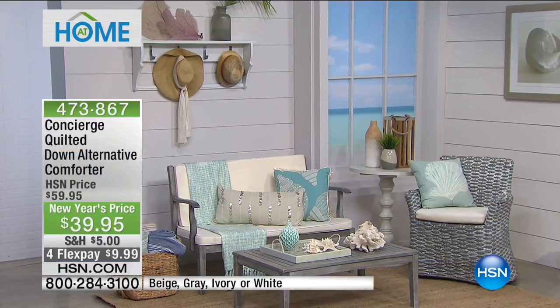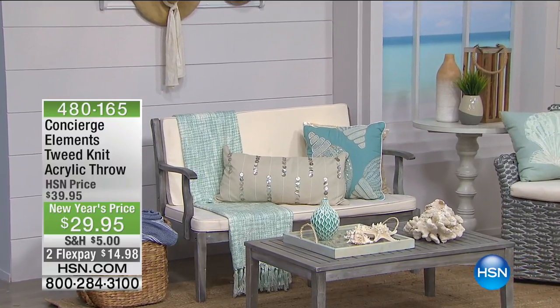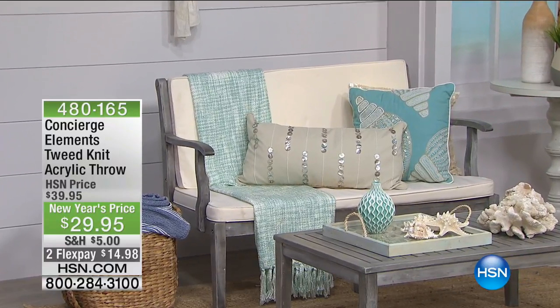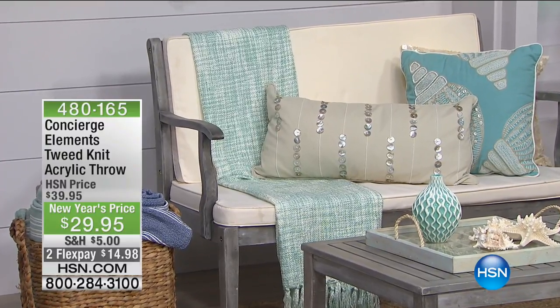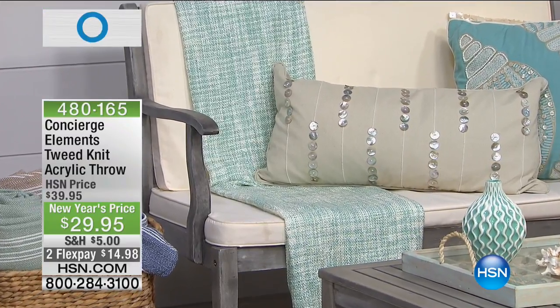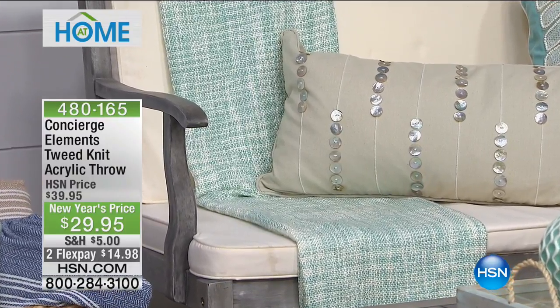We've got a great show for you. You've seen everything with that coastal feel. Coming up, take a look at this great throw — woven into the fabric, it's this tweed knit. It's an acrylic throw but it's the easiest way to add fashion to any chair or any bed. It's holiday price — new year's price for you at $10 off. 15 bucks gets it home. Colors: sea glass, yellow, and lavender. It's 50 by 60 inches — that's coming up right after the break.